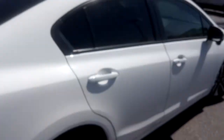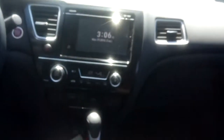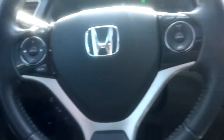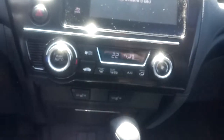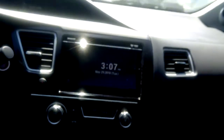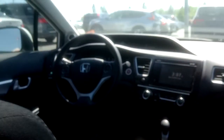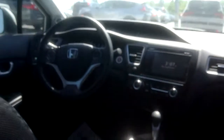Coming around inside, it's very clean and well-maintained. This one has a sunroof, heated front seats, Bluetooth connectivity, and a large center display screen. Again, very clean and well looked after.